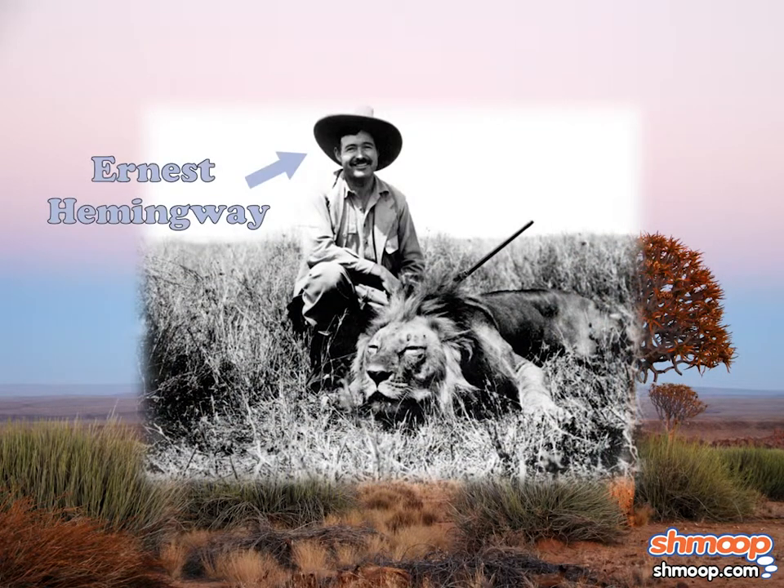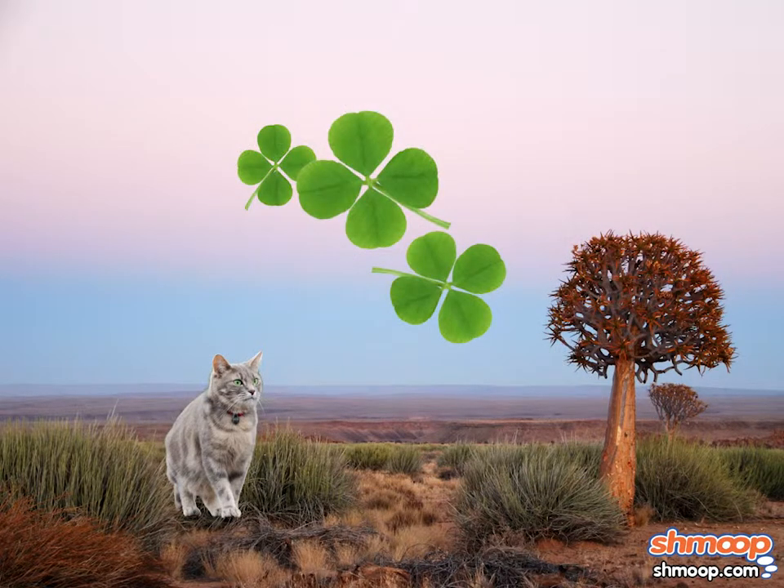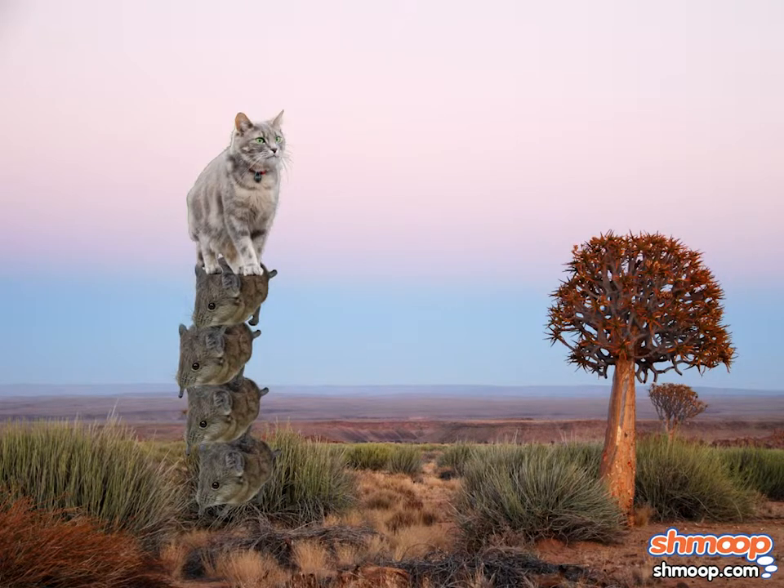The famous writer Ernest Hemingway loved cats, particularly cats born with extra toes. It was thought that cats with extra toes brought good luck, so people liked to keep them around. Plus, they could catch twice as many mice at one time.